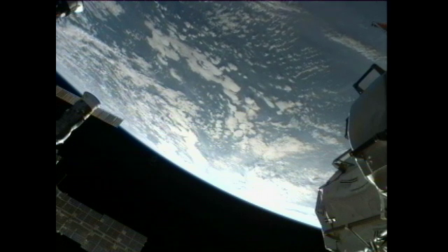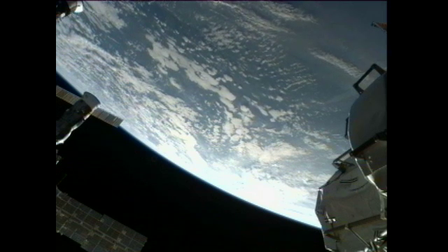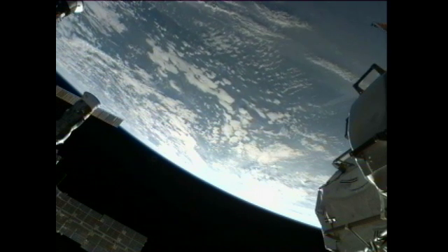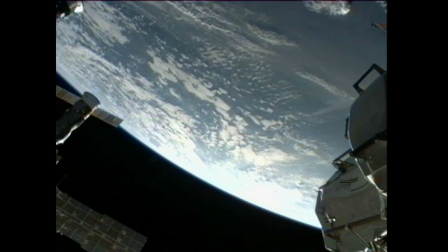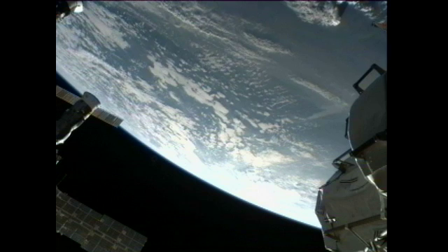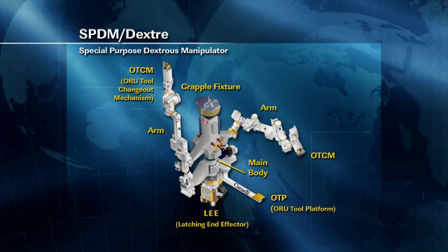Also commanded by the mission control team is the Dextre robot, which is on the outside of the International Space Station. It has been in motion this week for a maintenance activity on the outside of the complex. Earlier this week it was removing and replacing a failed circuit breaker box, which was the first maintenance activity for that robot. Work continuing later today will be to close or move the container that had the new spare circuit breaker box in it and now has the failed one in it, along with the robotic refueling mission module.